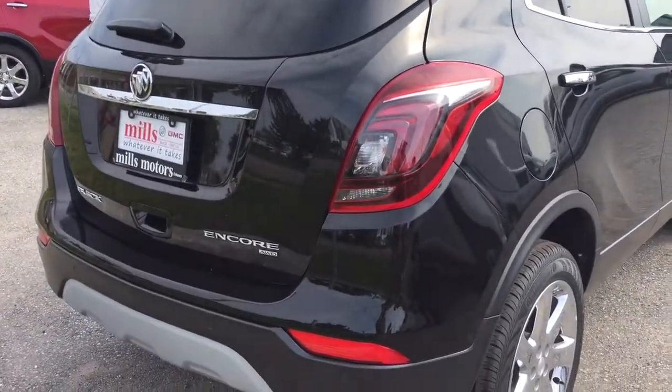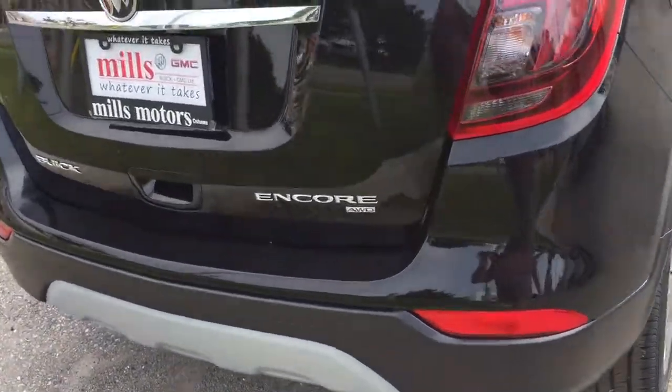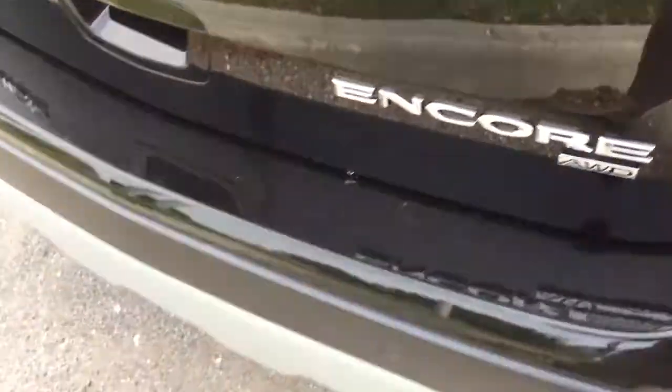Beautiful. Redesigned tail lights for 2017, and we also have the return of the tri-color badging right here and our all-wheel drive badging as well.